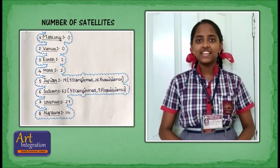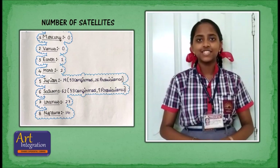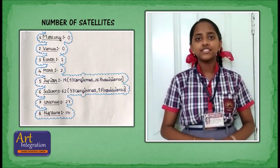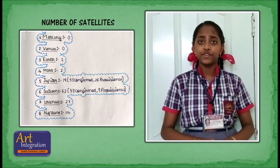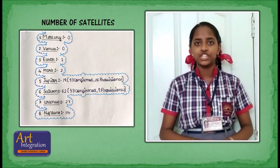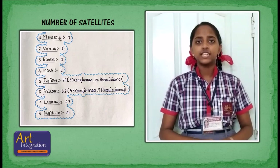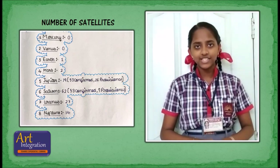Satellites of planets: Mercury has no satellites, Venus has no satellites, Earth has 1 satellite, Mars has 2 satellites, Jupiter has 79 satellites (53 confirmed, 26 provisional), Uranus has 27 satellites, Saturn has 62 satellites (53 confirmed, 9 provisional), Neptune has 14 satellites.